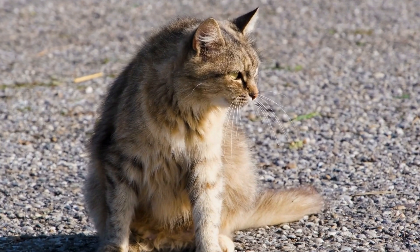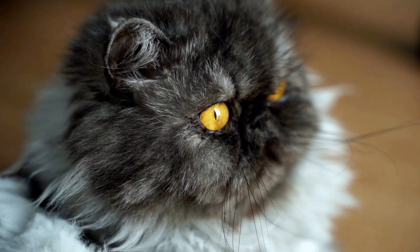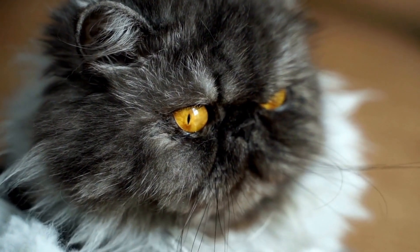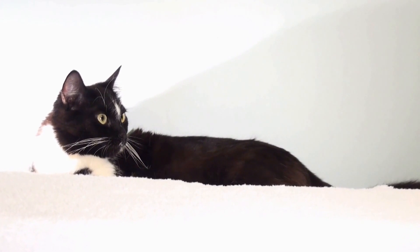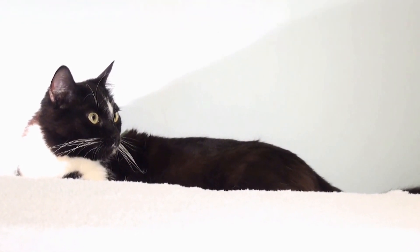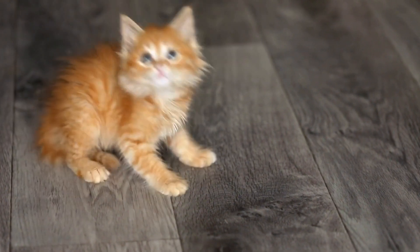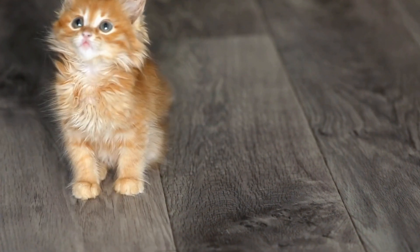Make the cabinets inaccessible. If your cat's persistence continues, it might be necessary to make the cabinets physically inaccessible. Consider installing childproof latches or locks on the doors to prevent your cat from opening them. Another alternative is to place heavy objects in front of the cabinets to create a physical barrier that is difficult for your cat to overcome.